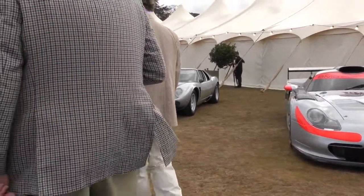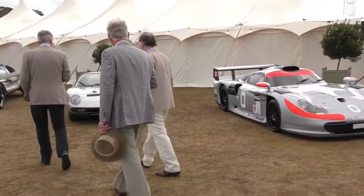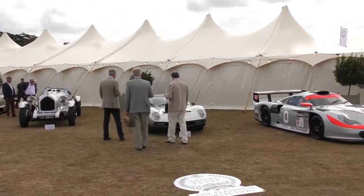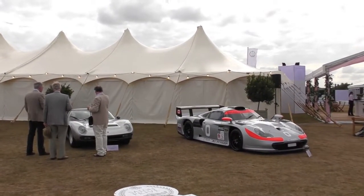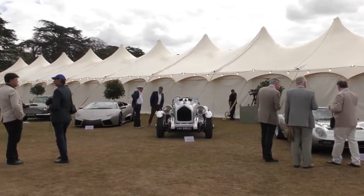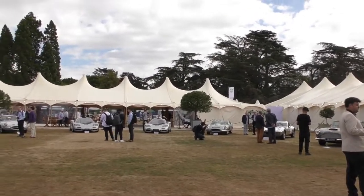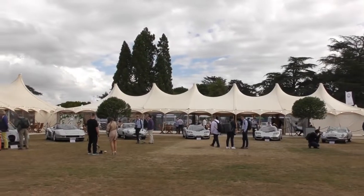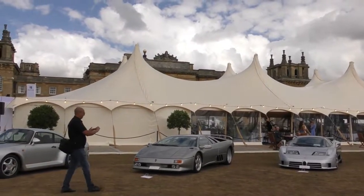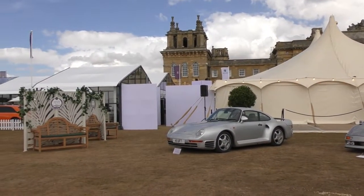So there you have the Platinum Collection, which celebrates the Queen's Platinum Jubilee. Take a quick final look around — I hope you liked the video. Do leave a comment, tell us which is your favourite car and why. Click like, do subscribe to the channel, and follow us on social media at mycarheaven. We'll see you around, bye for now.